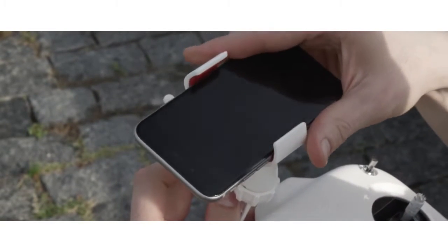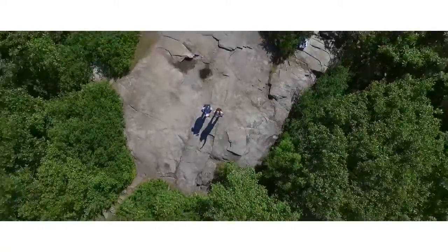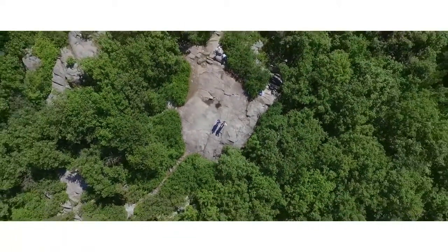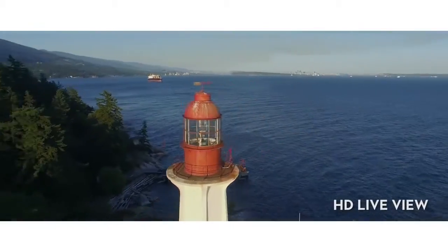Simply connect your mobile device to the Phantom and turn your camera into a live bird's eye view from the sky. This real-time HD view runs on built-in Wi-Fi.